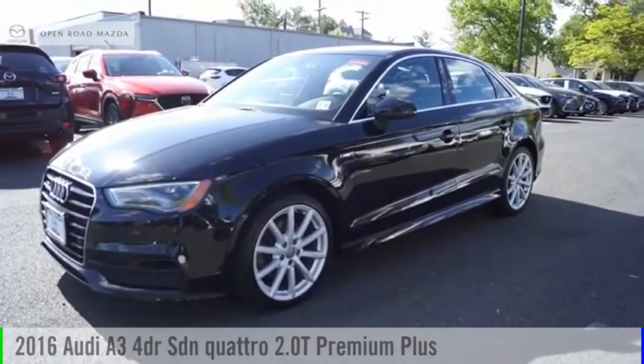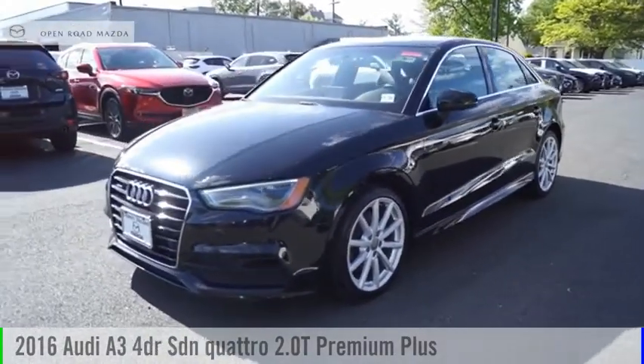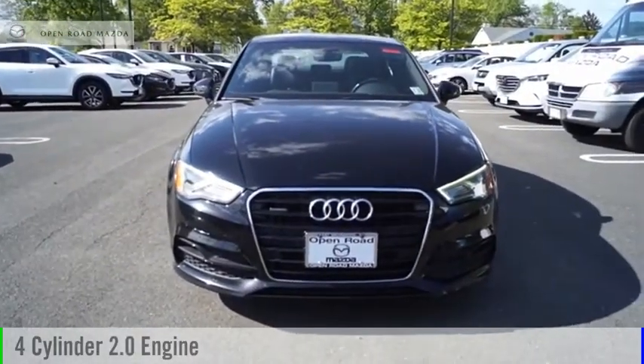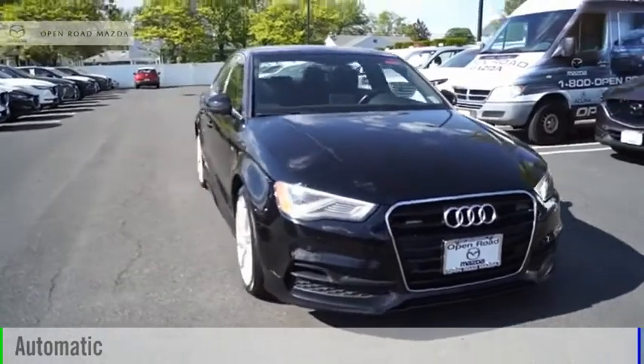Come test drive the 2016 A3. This vehicle is powered by an all-wheel drive, four-cylinder, 2.0 liter engine, and comes with an automatic transmission.